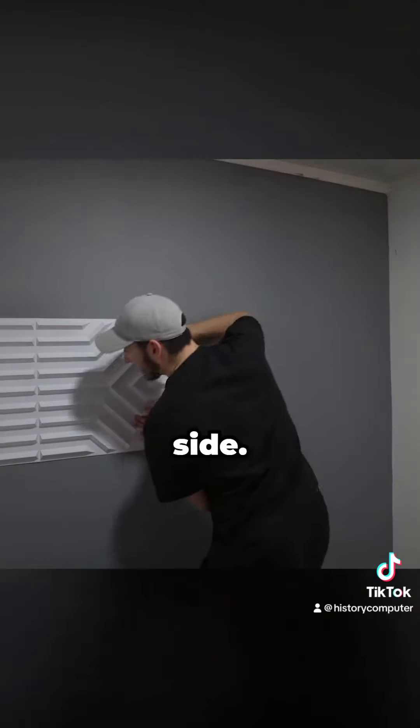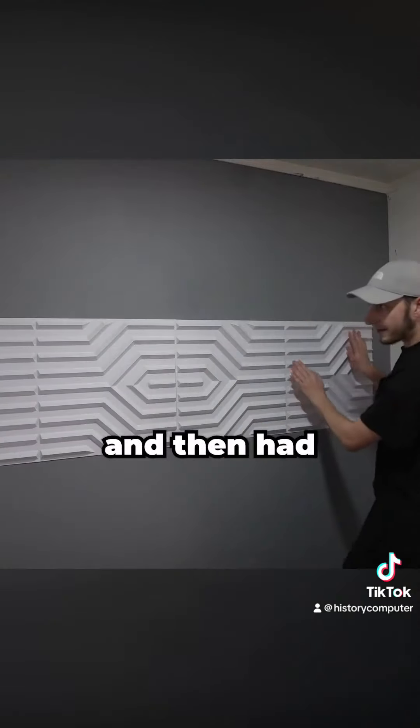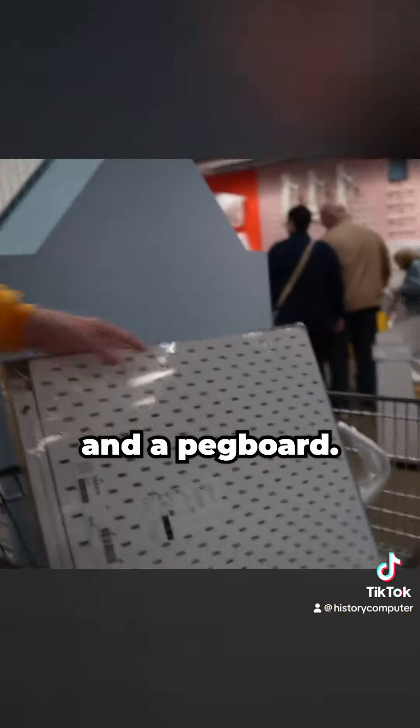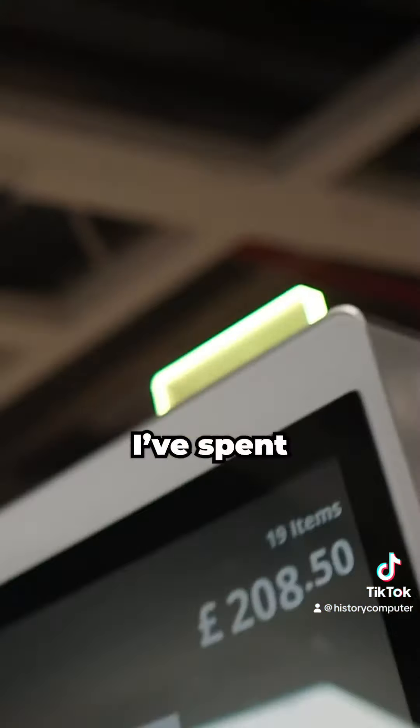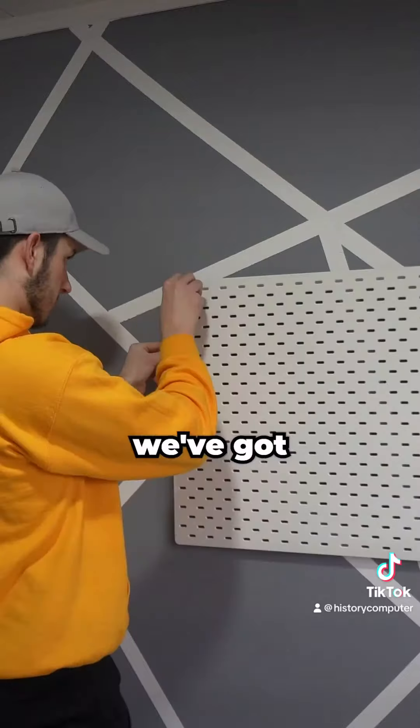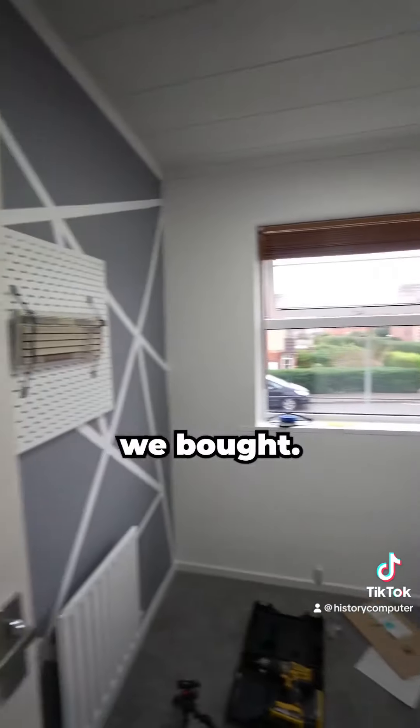I stuck down these 3D art panels and then had a quick trip to the land of furniture and meatballs to get some plant shelves and a pegboard. Spent £200 at Ikea. Got home, put them all up, and now we've got a great base to start adding everything we bought.